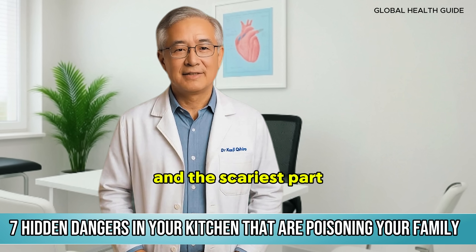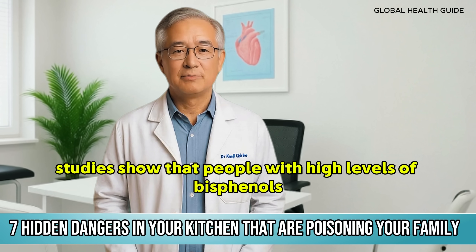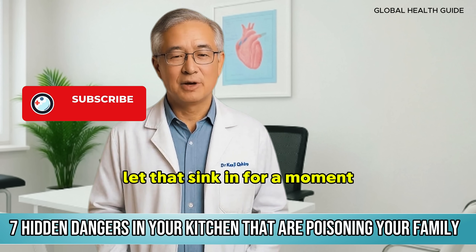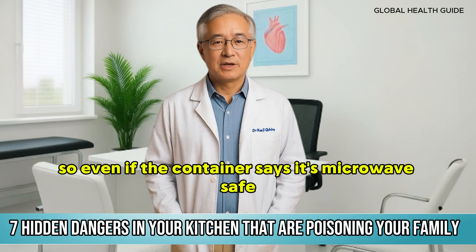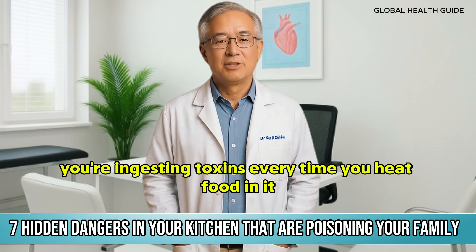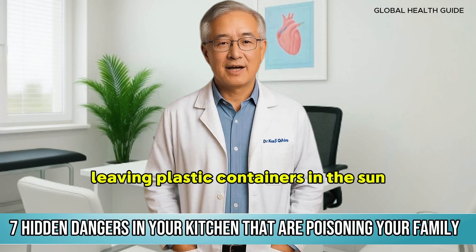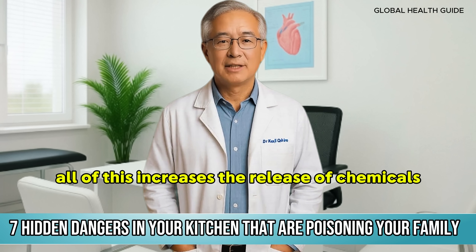These compounds are associated with diabetes, hypertension, infertility — and the scariest part: studies show that people with high levels of bisphenols in their bodies have double the risk of heart attack or stroke. Heat dramatically accelerates the release of these substances, so even if the container says it's microwave safe, you're ingesting toxins every time you heat food in it. And it's not just in the microwave — leaving plastic containers in the sun, in the car, or near the stove all increases the release of chemicals.